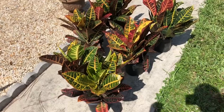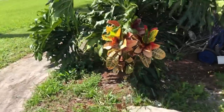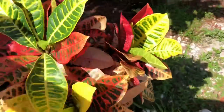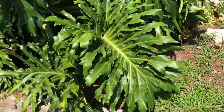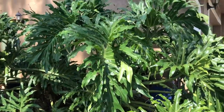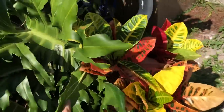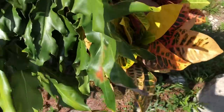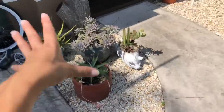Crotons can handle sun, and the more sun they get, the more beautiful colors will come out. Look at this beautiful leaf, a lot of color. I do have one of these over here in my ugly side — don't judge, there's a lot to take care of when you own a property. Look at this monstrous thing — she's a beauty and she's huge, she's been here for years. It grows like a bush and you can control the growth.